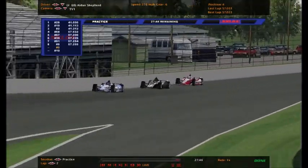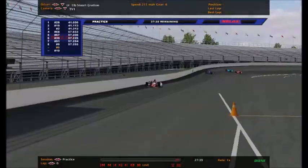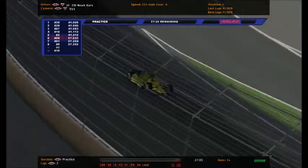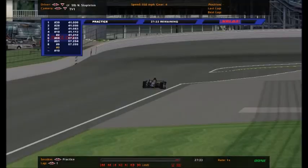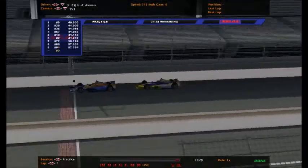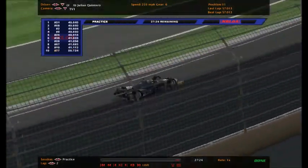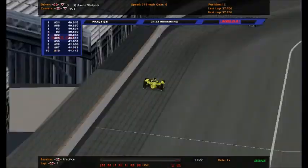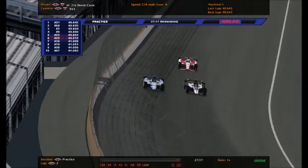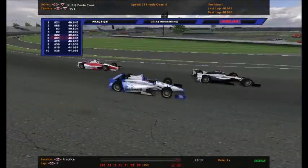Fastest guy on track right now is Ryan Madden in the number 28. That quickly changes as Noah Cars in an Indy 250-only ride, the number 39, goes to the top of the board. Now it's Nicholas Sanmedio who's fastest, and then the 21 of Devin Cook is fastest with a 40.643.